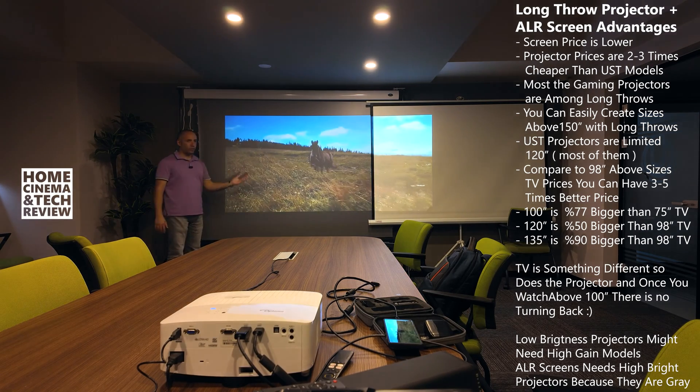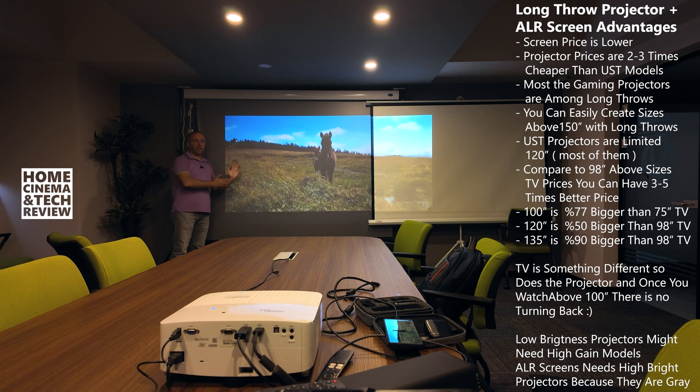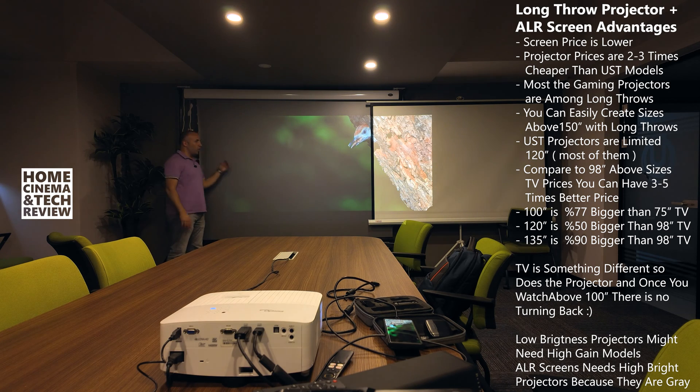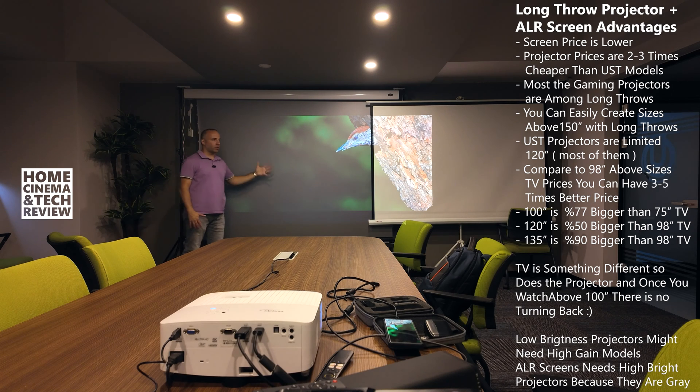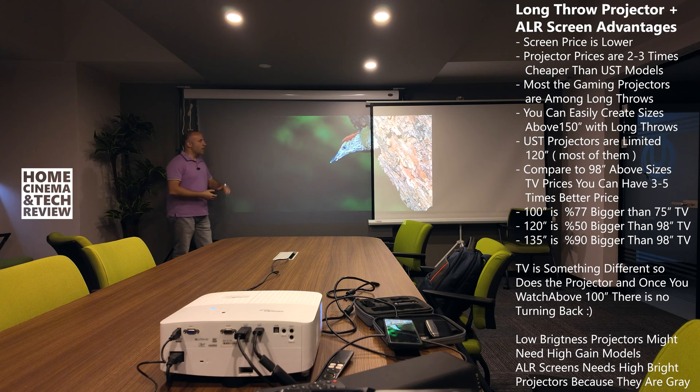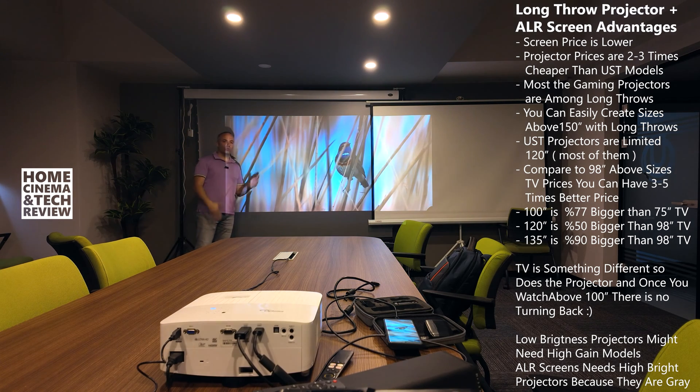I made a dedicated video with all the screen materials side-by-side to explain which one delivers what. So this video is going to clearly show you what kind of a difference the long-throw ALR screen makes. The projector is the Optomo UHD35, a 4K gaming-capable projector, and it's above 3,000 ANSI-lumen power. For this sort of screen, you at least need 2,000, probably 2,200, maybe 2,500 ANSI-lumen real power.